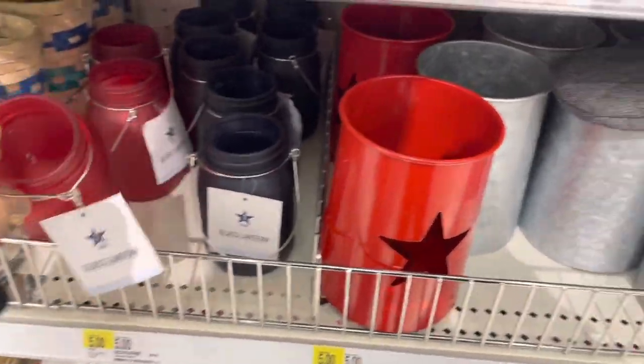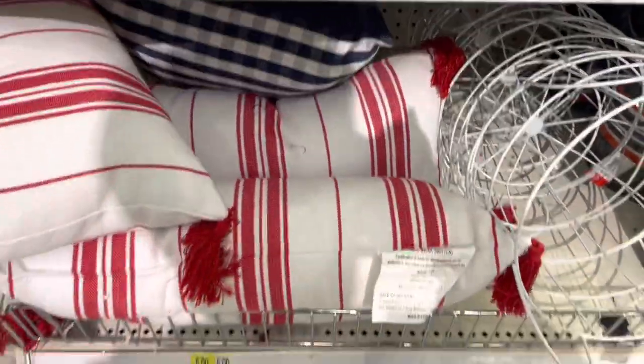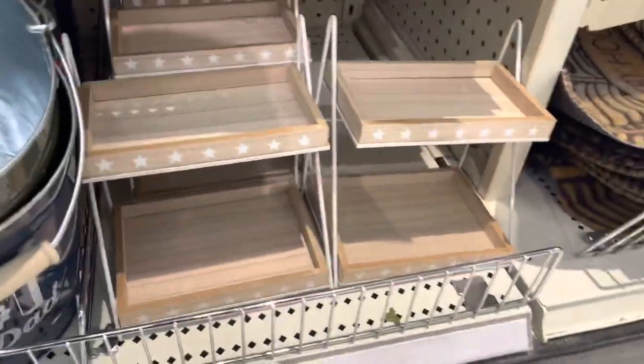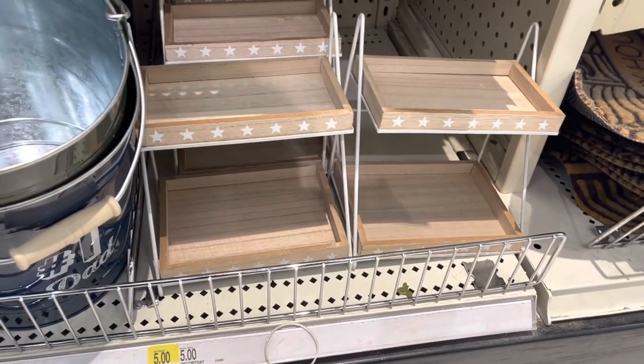Red and blue — these were here before. They have the cute little pillows. The tier trays — these are $5 with the star. That's the two-layer style.